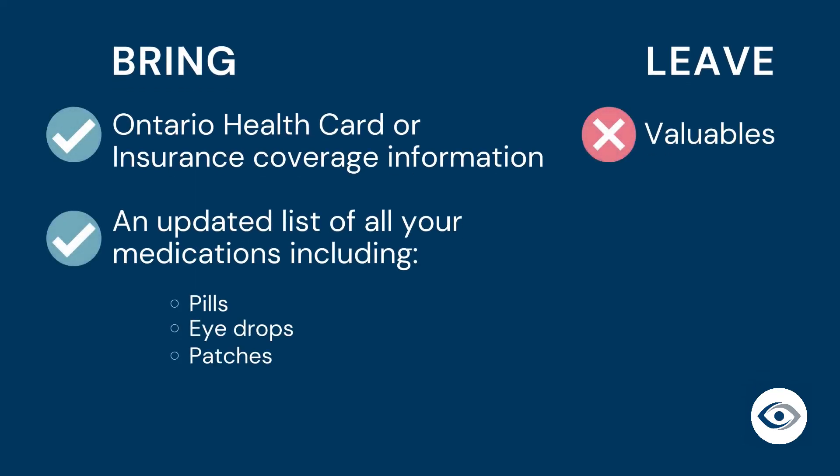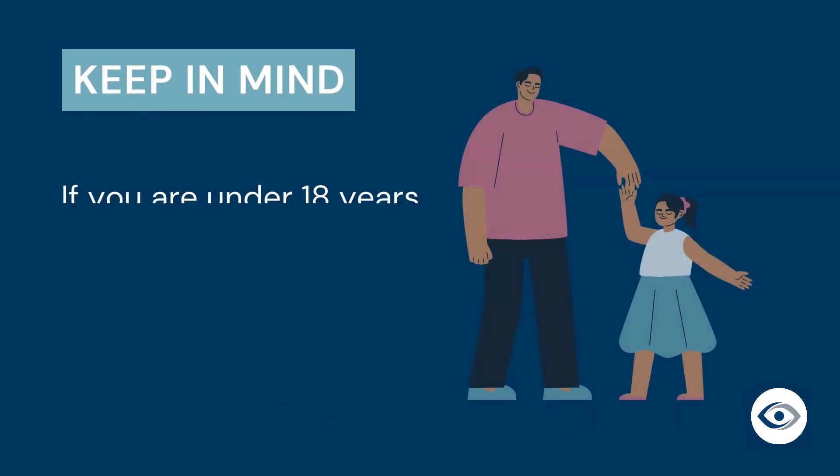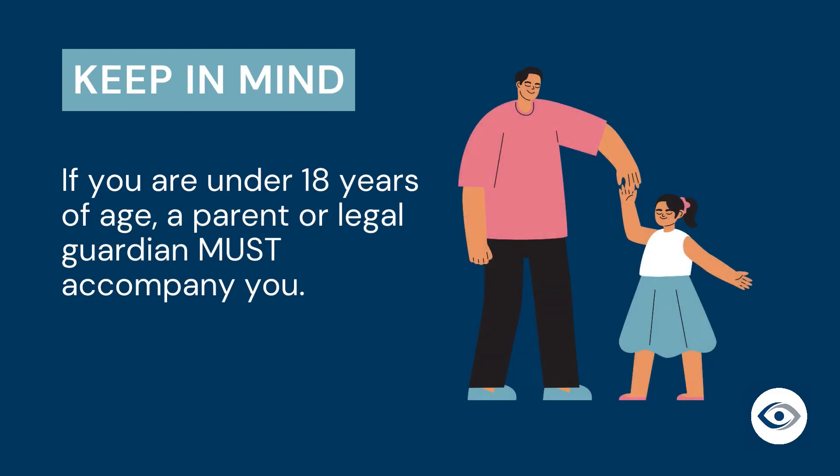Here is what you need to bring to Precision Cornea Center: your Ontario health card or other insurance coverage information, and an updated list of all of your medications. Please leave all of your valuables at home. A responsible adult must accompany you and drive you home from our center on the day of your procedure. If you are under 18 years of age, a parent or legal guardian must accompany you.